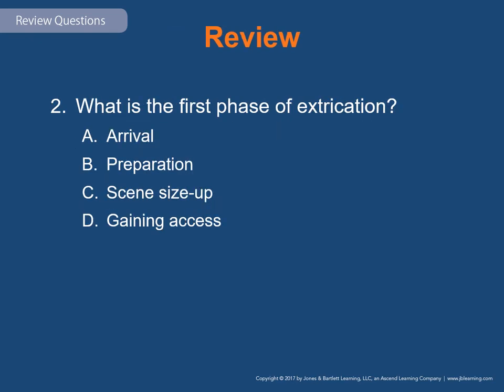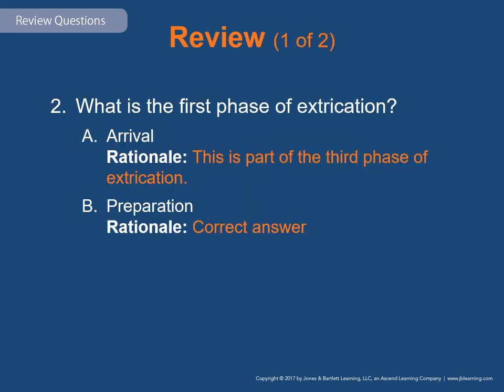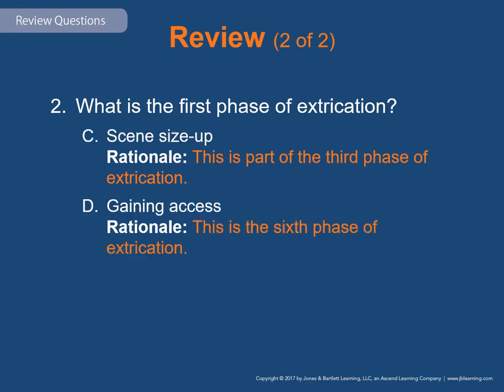Review question 2: What is the first phase of extrication? A: arrival, B: preparation, C: scene size-up, D: gaining access. The answer is B — preparation. Preparing for an incident requiring extrication involves training for the various types of rescue situations. Rescue personnel must routinely check extrication tools and their response vehicles to ensure proper operation. Preparation reduces the possibility of equipment failure at a scene. Arrival is part of the third phase, scene size-up is also part of the third phase, and gaining access is the sixth phase.